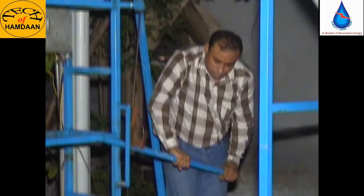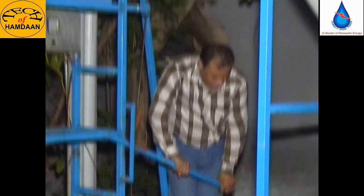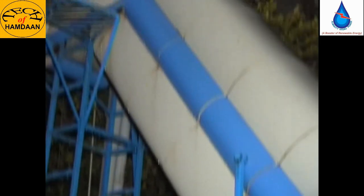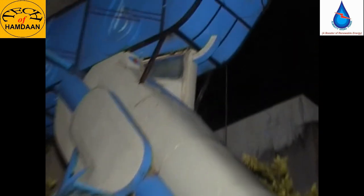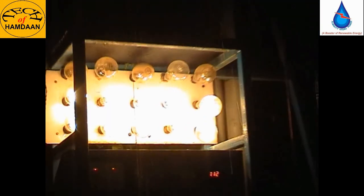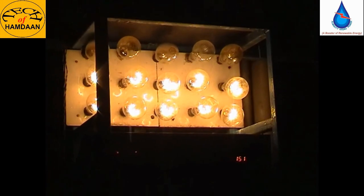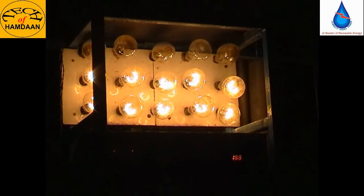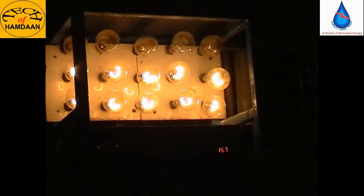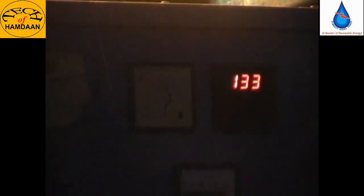We have now started pouring water into our machine and the pouring is continued, which will run the machine. And the light is lighting up. All the bulbs are coming to light up — without water pressure.